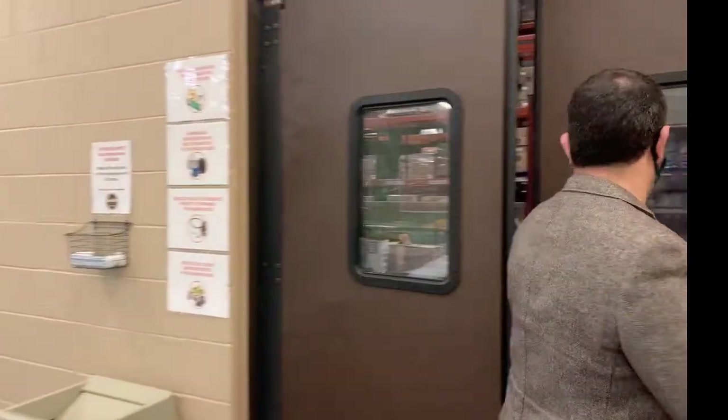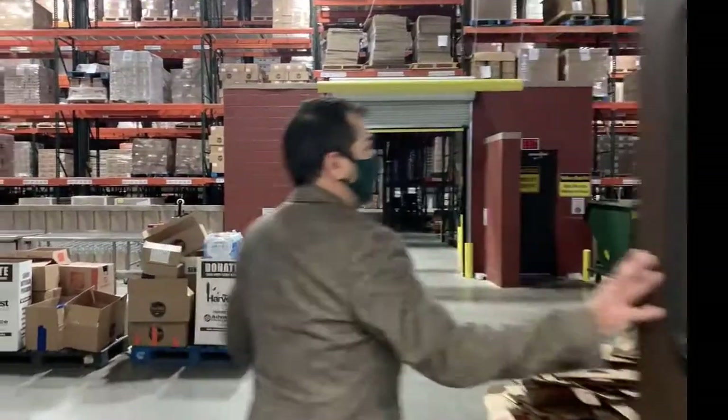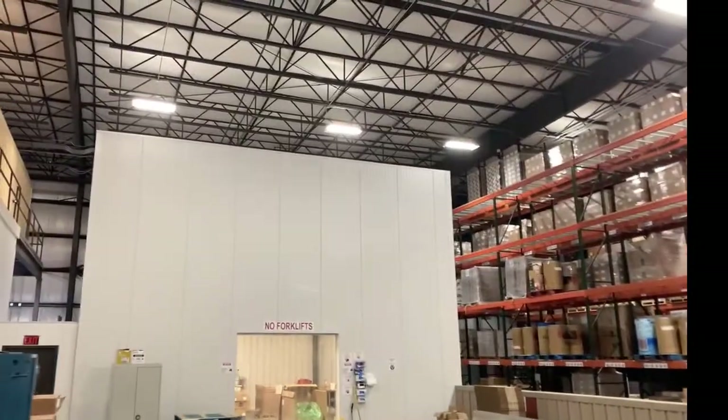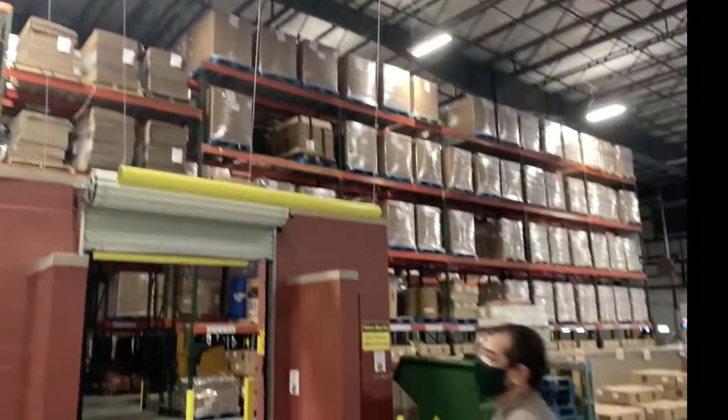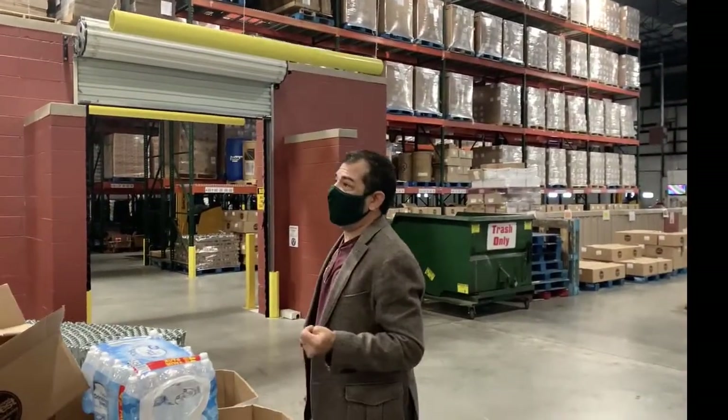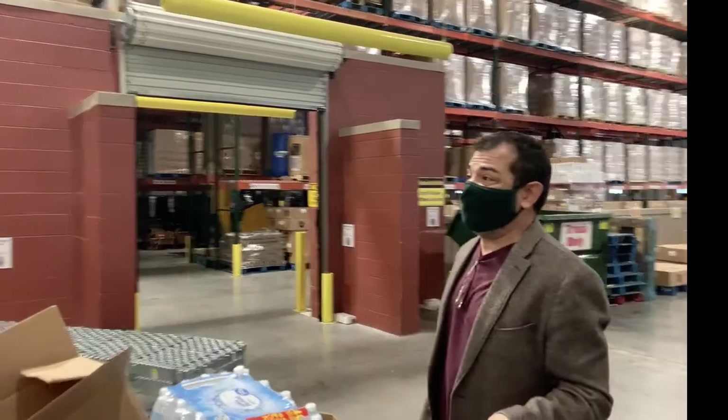The warehouse is a little dark at the moment, but it's an 87,000 square foot warehouse — it is again a blessing. It's more than double where we came from.